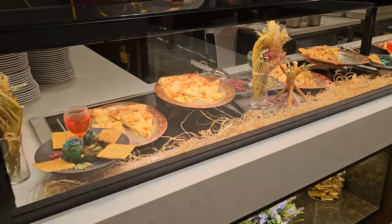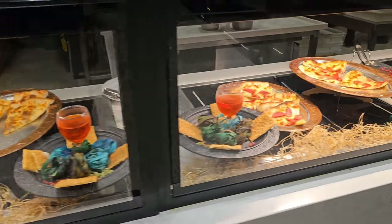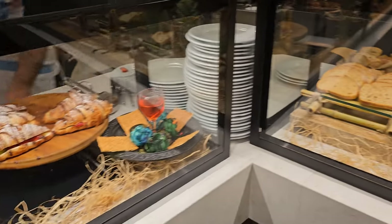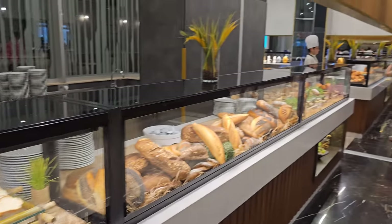What looks like more pizza over there, and that looks like bread.